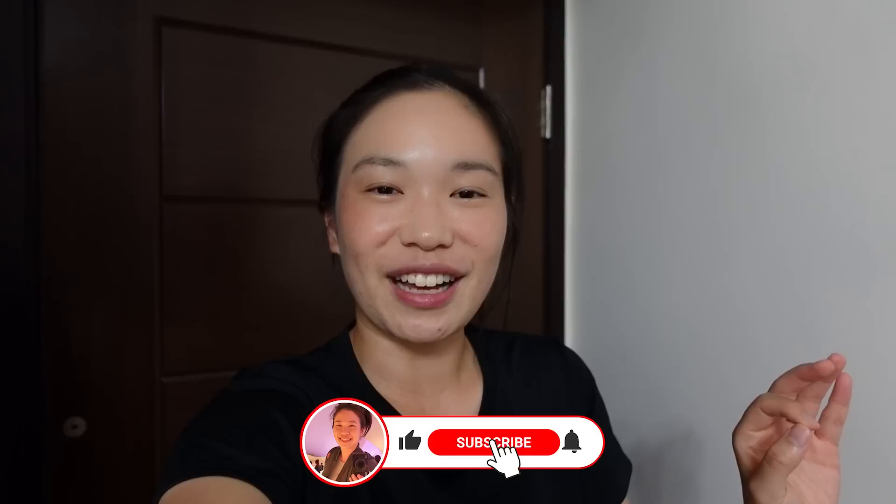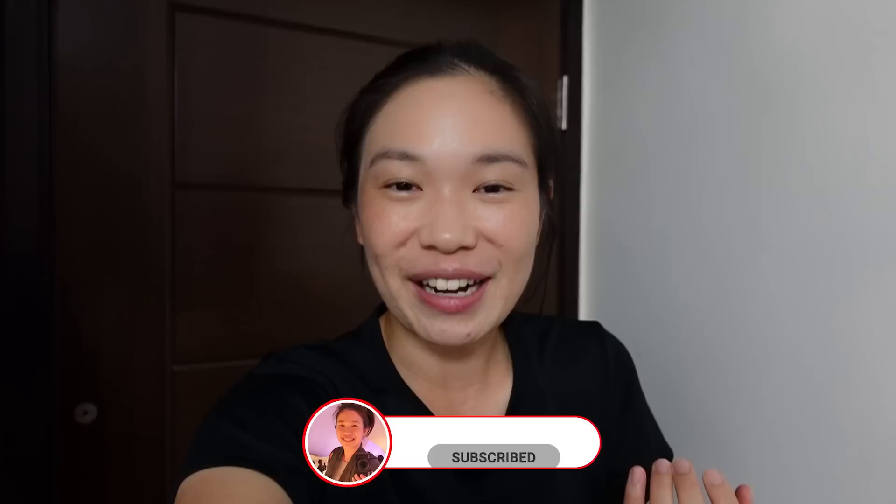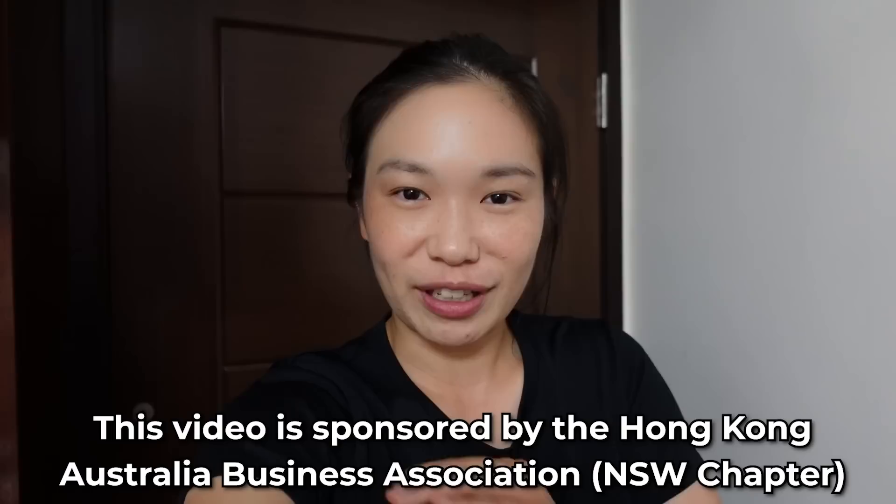Hello, I'm Janice and I hope you're all doing well. I'm super excited about today's video because we're going to be visiting a restaurant that I've been meaning to visit for the longest time. Before we start, I want to thank HKBA for sponsoring today's video — they're hosting a really exciting event in Sydney very shortly, and I'll tell you all about it later. For now, we're going to focus on getting to this restaurant.